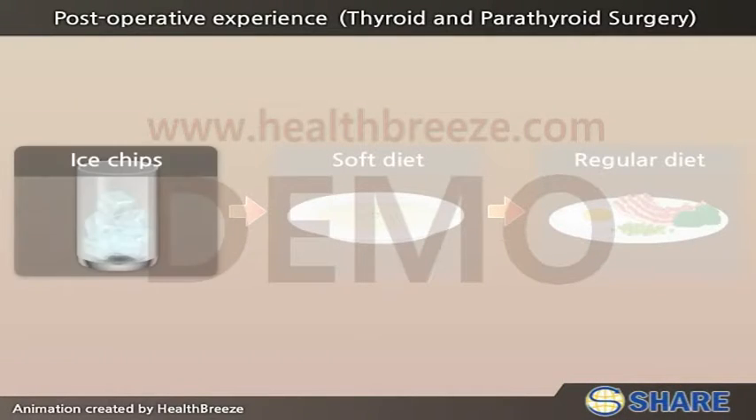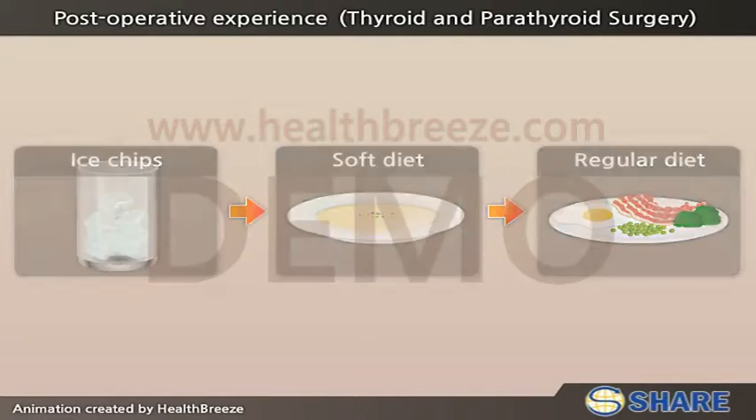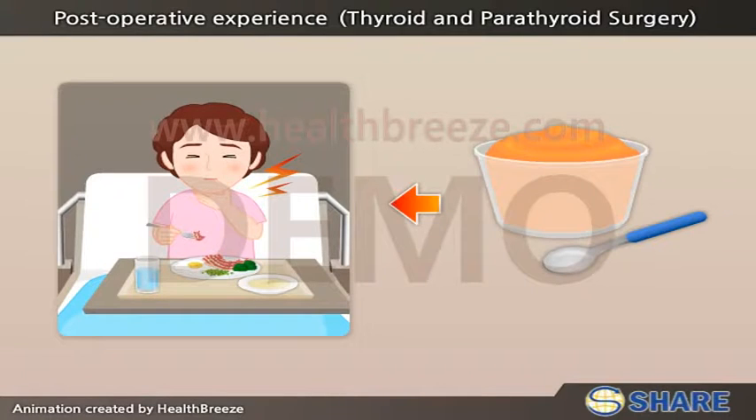Diet will start with ice chips, then soft diet and eventually to regular diet. If the patient cannot tolerate regular diet due to sore throat or tightening of the neck while swallowing, soft mechanical diet is acceptable until the patient tolerates regular food.